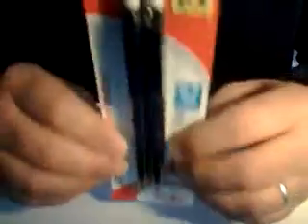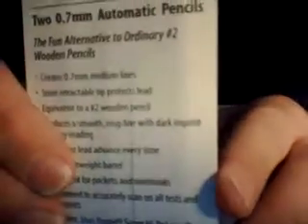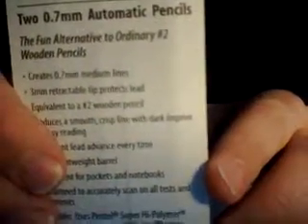Did you know something about mechanical pencils? I want you to know this. Automatic mechanical pencils are the fun alternative to ordinary number two wooden pencils. If you're bored writing, let's try mechanical.